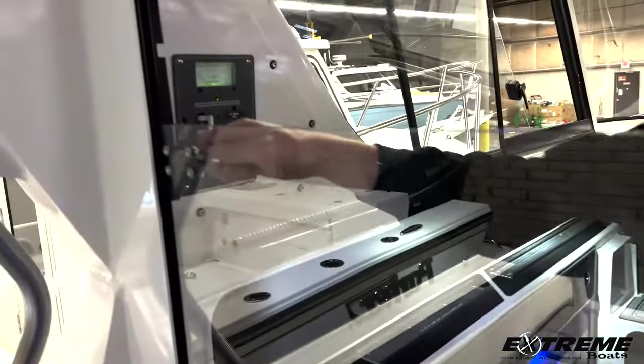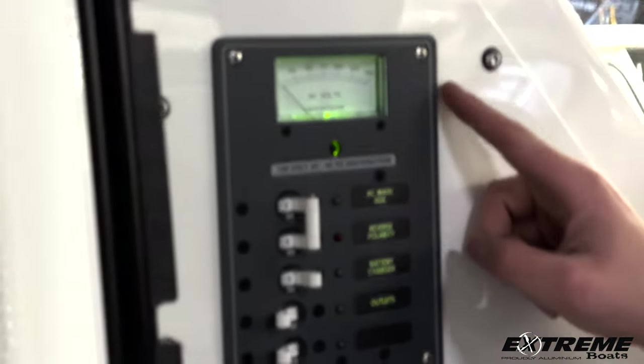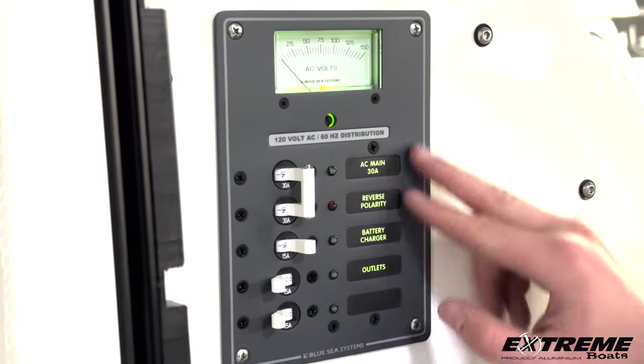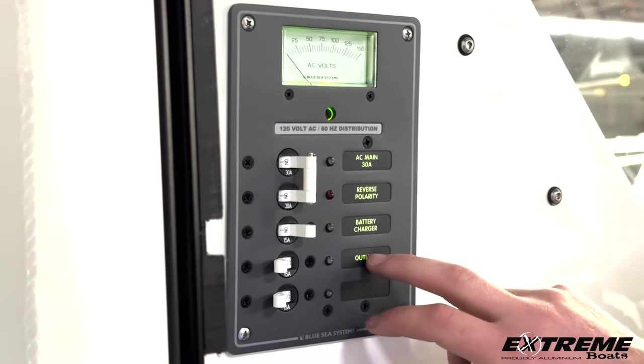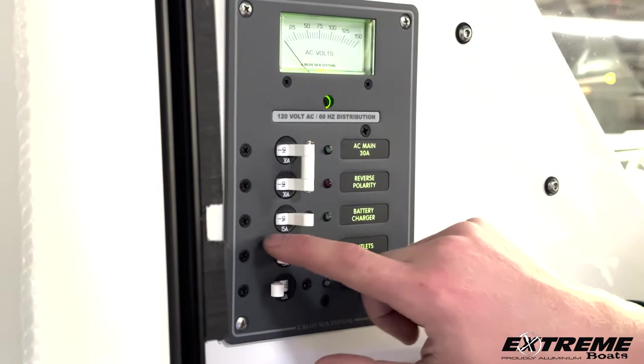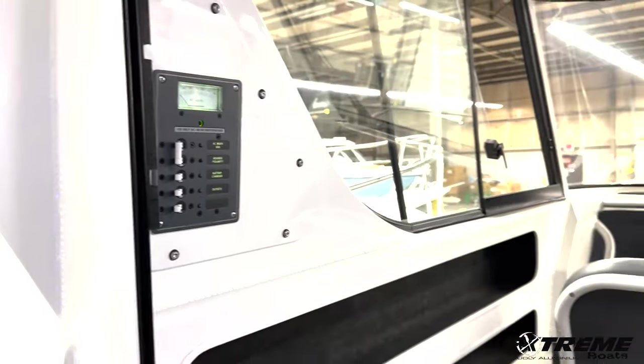Going over here to our shore power panel, you'll see the bolts you have coming into the boat, as well as your battery charger and your outlet. There is an AC-110 outlet in here in the V-berth — charge your phone and anything else you might want to plug in.